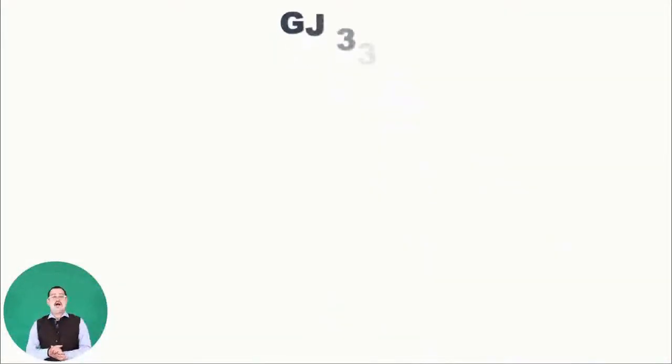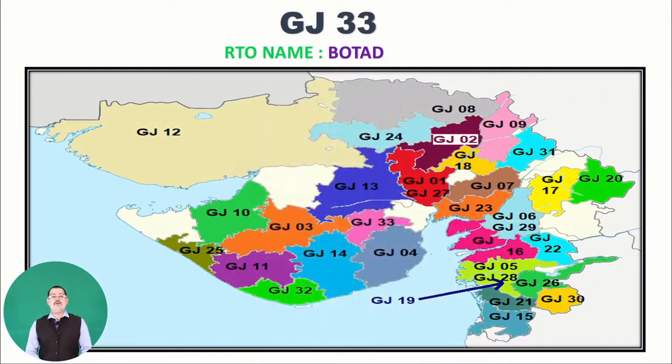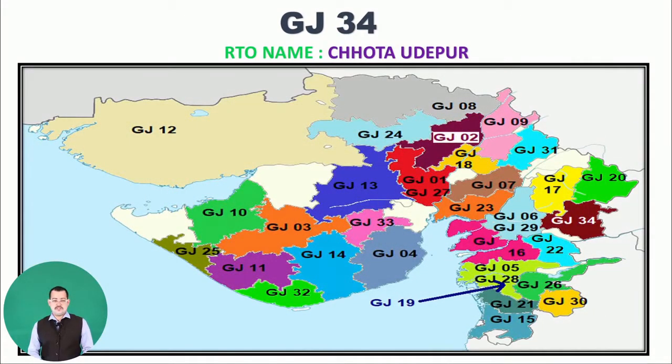Moving to GJ33, RTO name Botad. As you can see on the Gujarat map, it is slowly filling with all the RTO registration codes. Next is GJ34, belonging to Chhota Udaipur. You can see GJ34 on the map in red on the right-hand side, below the yellow GJ17 and green GJ20.